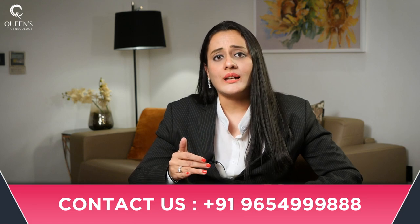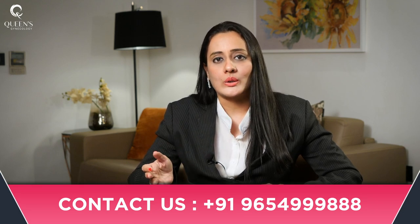In case you have been advised D&C and want to know more about the procedure, you can contact our team of doctors at Queen's Gynecology.